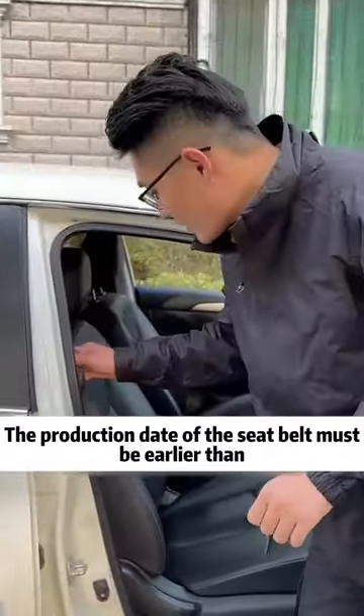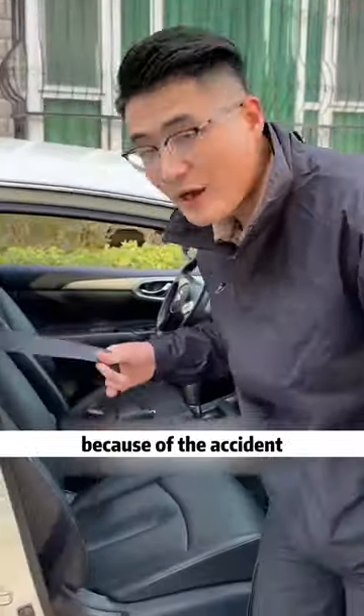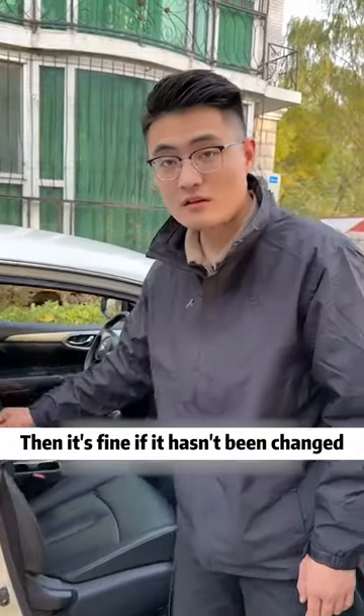What about buying a car? The production date of the seatbelt must be earlier than that of the whole vehicle. Otherwise, it is very likely that the safety belt was replaced because of an accident. Then it's fine if it hasn't been changed, right?